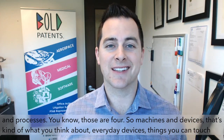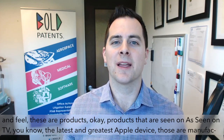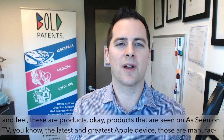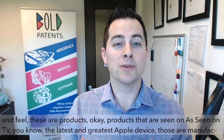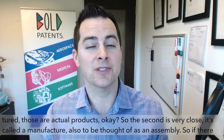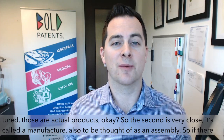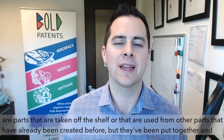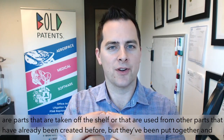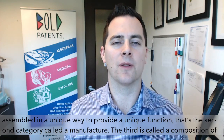Machines and devices are what you think of as everyday devices — things you can touch and feel, products like the latest Apple device. The second category is called a manufacturer, also to be thought of as an assembly. If parts are taken off the shelf or used from other parts already created, but put together and assembled in a unique way to provide a unique function, that's the manufacturer category.